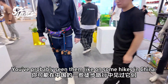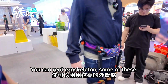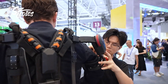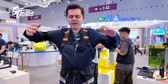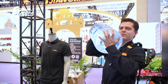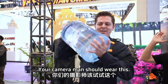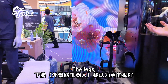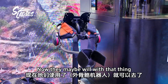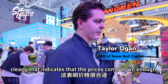You've probably seen them on some hikes in China — you can rent an exoskeleton. But it works. Your cameraman should wear this. The legs, I think that's really good. If an old person wants to go on a hike and they can't, now they maybe will with that thing. And especially since you can rent it, clearly that indicates that the prices have come down enough.